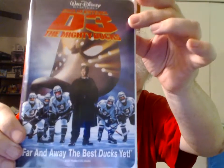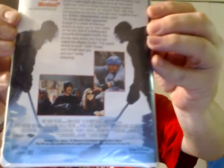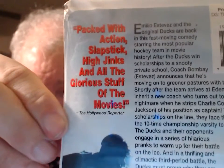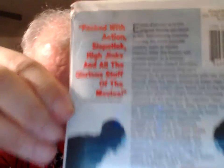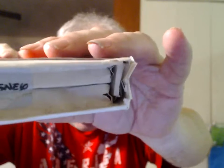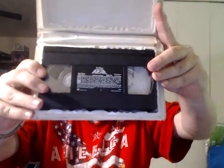D3: The Mighty Ducks. It still has its Walt Disney sticker. A lot of damage there. I came close to tossing this one, but it would close, so I didn't. But I will replace the case if I have the opportunity.